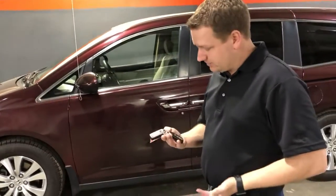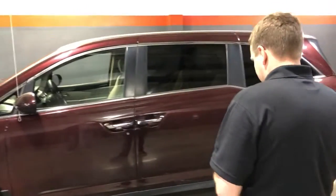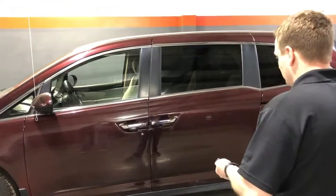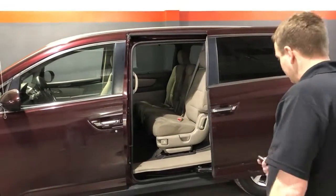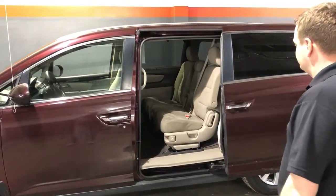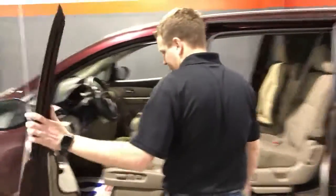Both keys are here — it's got Intelligent Entry Access, both fobs are here. It's got doors that are power opening on both sides. Let's go ahead and open both those up right now so that we can show you around. Intelligent Entry Access.